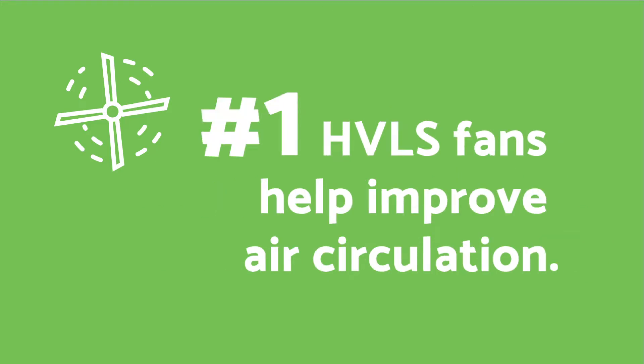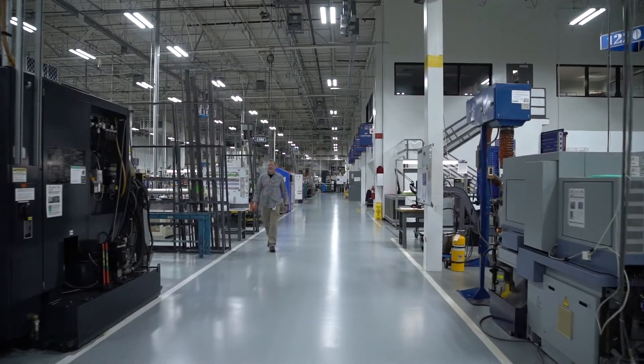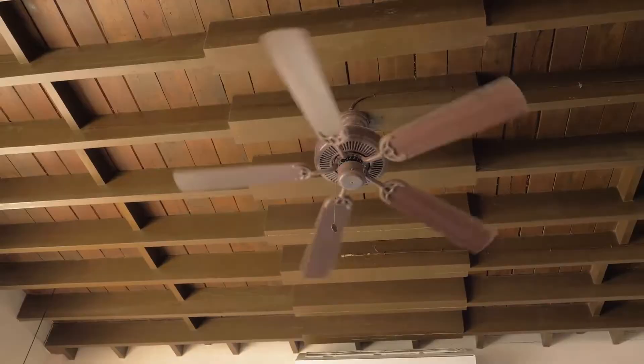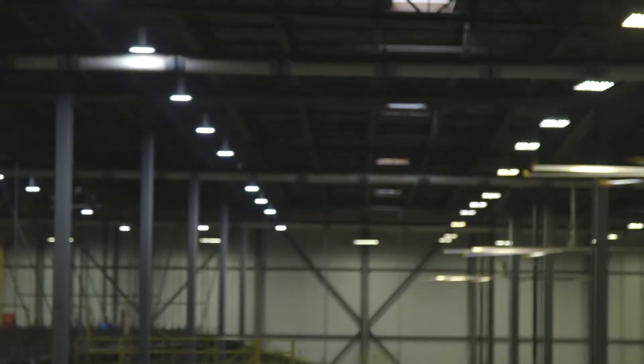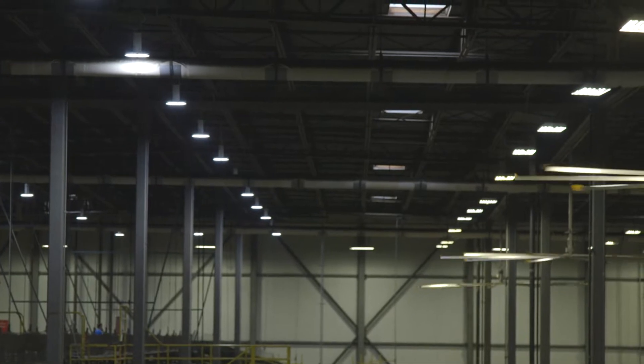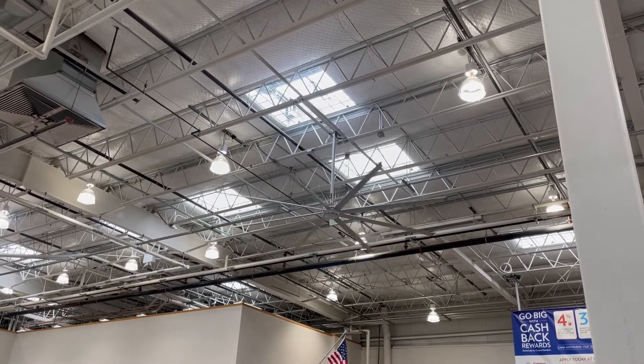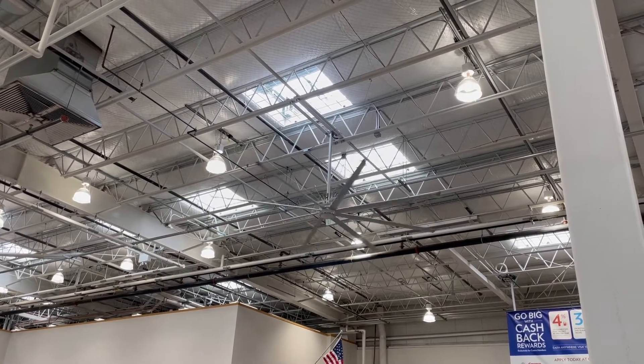Number one: HVLS fans help improve air circulation. The indoor air quality of your building is extremely important to the health of your employees. Unlike traditional ceiling fans, HVLS fans rely on large fan blades and low speed to quietly and effectively move air throughout a facility, which plays a huge part in improving air circulation.